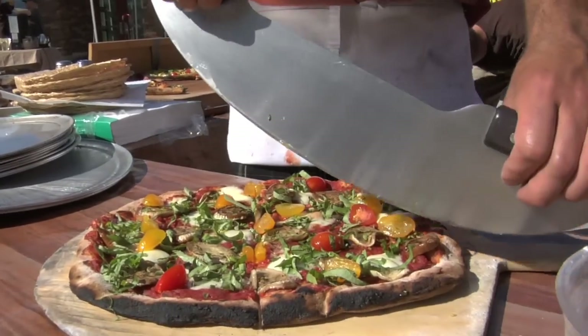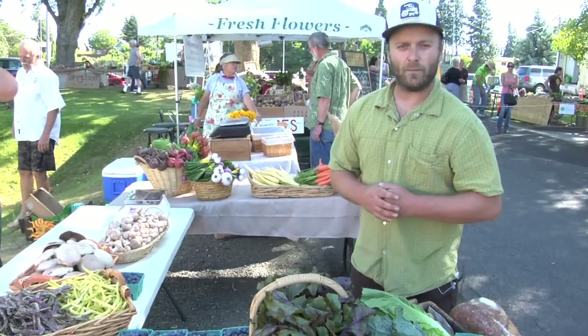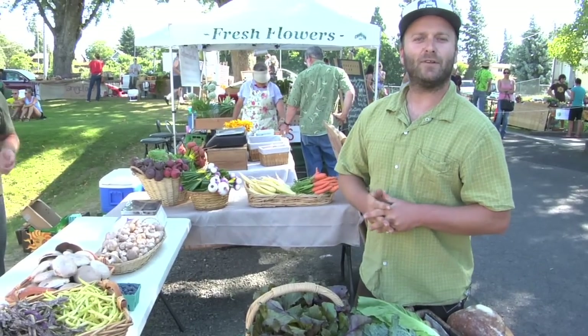Come on down to the Hood River Farmers Market and have yourself a really good slice of local food. We're here every Thursday from 4 to 7 p.m. Come on out and support your local farmer.